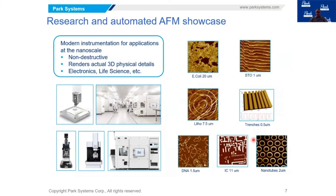At Park Systems we have a large number of atomic force microscopes. We look at research markets and fully automated markets, such as the AFMs shown in this graphic that reside in a fab — where the transistors are being fabricated. Our technology is non-destructive; we don't touch the samples. It actually renders the physical details in three dimensions, making it a direct measurement. We have many applications in electronics, as well as life sciences and other areas where people need to examine small sizes.